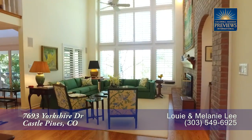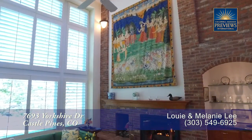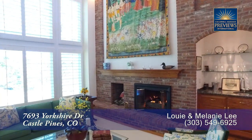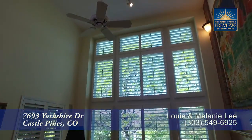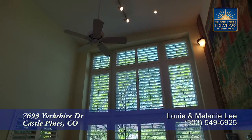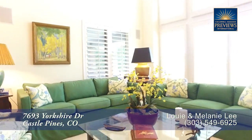Straight ahead off the entryway, you come to this family room. It also features a vaulted ceiling as well as a gas fireplace with bricks around. One feature that draws your eye are the nearly floor-to-ceiling windows that look out toward the backyard. What a wonderful room to sit and gather with family and friends.